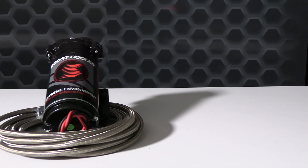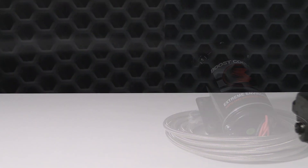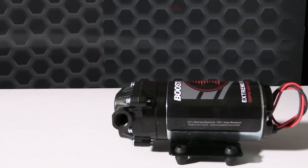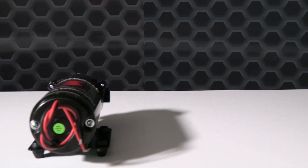The Extreme Environment pump is designed to be in the elements with O-ring connections that are sealed and potted to ensure no moisture can enter the pump's internals. This is the only OEM-approved water methanol injection pump on the market, with a proprietary heat flange, twin seals, and custom motor winding to run cooler and longer than the competition.